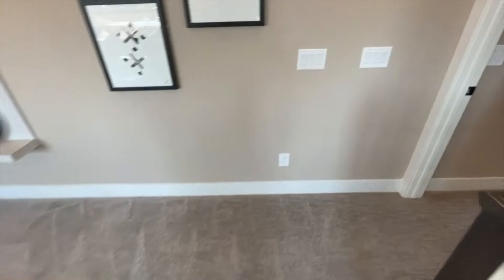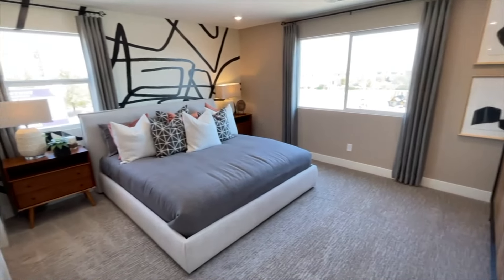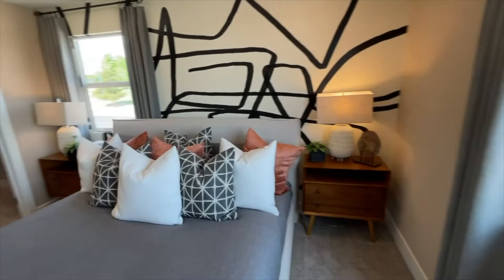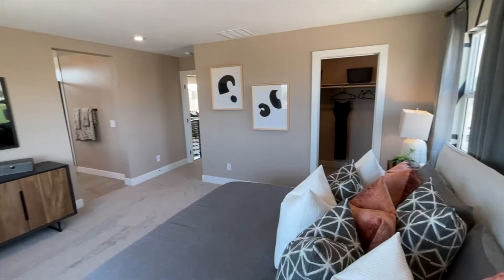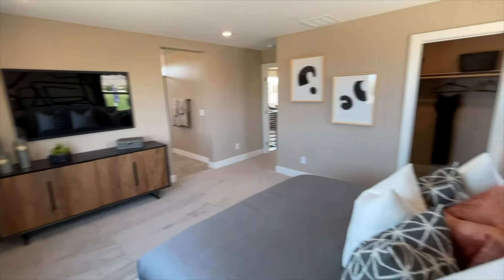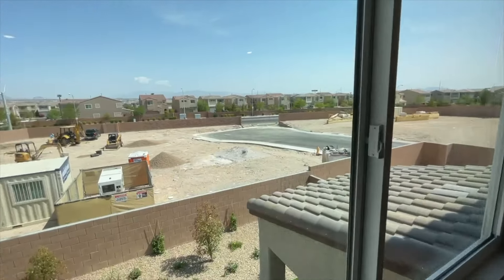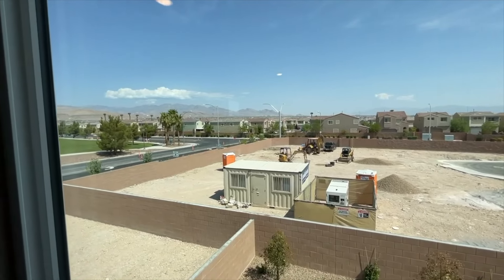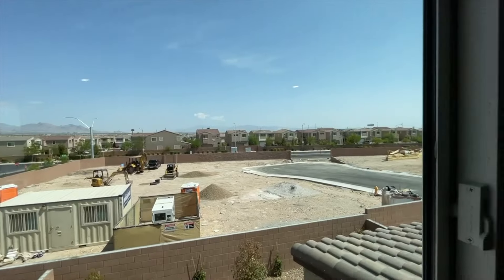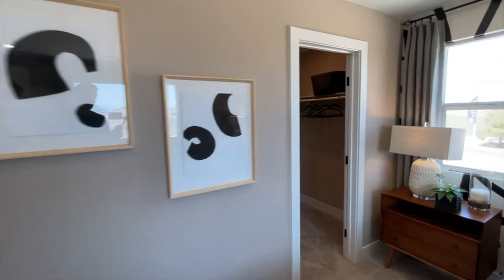Let me start from the master bedroom. As soon as you get up the stairs, we've got a beautiful-sized master — about 14 by 17 or 18 feet, a general-size master. We've got a walk-in closet over here and I believe there's another one here as well. And just to give you a look at the southwest, we've got mountain views over there. If you're interested in this community, feel free to reach out to me — my information is in the description.